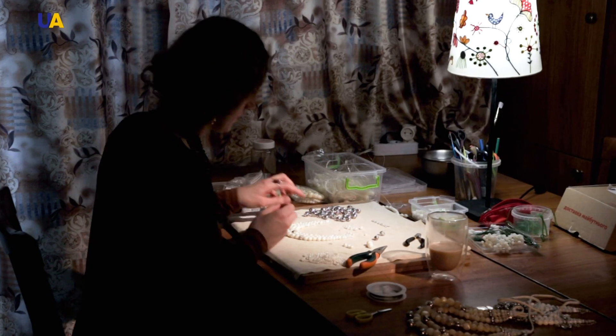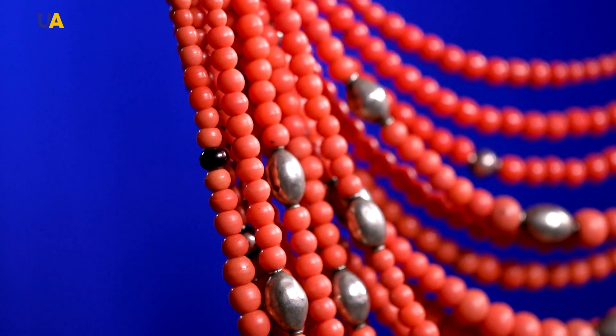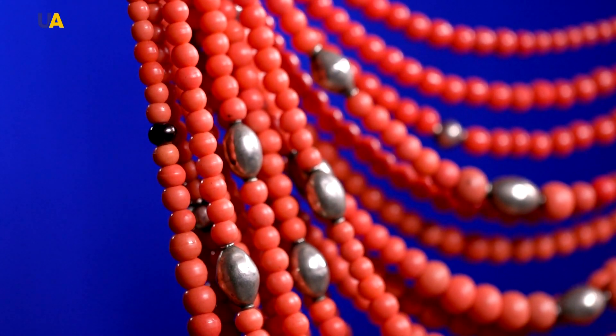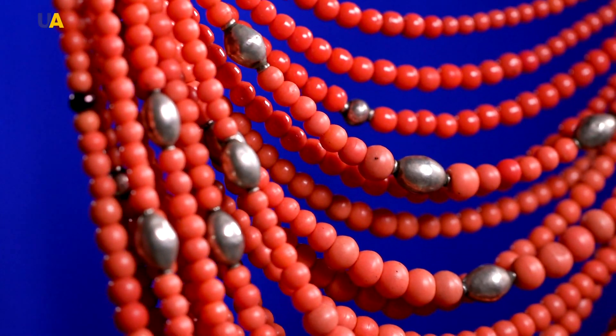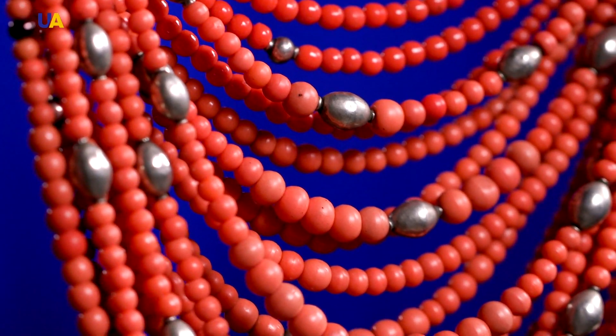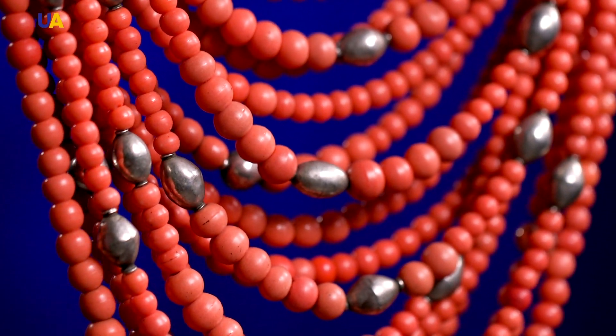Sometimes the master makes a deliberate mistake. For example, a coral necklace has such a beautiful red coral color, and a black bead is inserted somewhere there — just inserted so that the necklace is not so perfect, and that it offers better protection. This is the amulet to protect a woman from the evil eye.